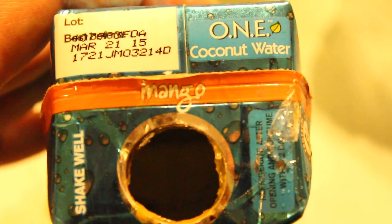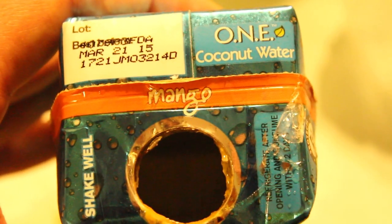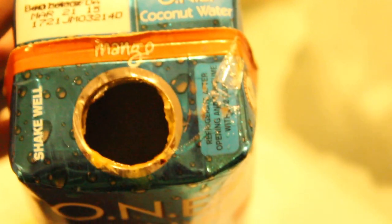There's the UPC symbol. And now the expiration date of 2015.